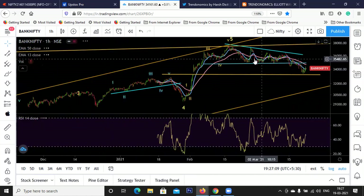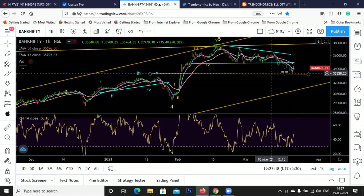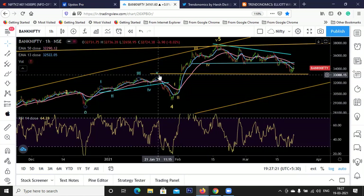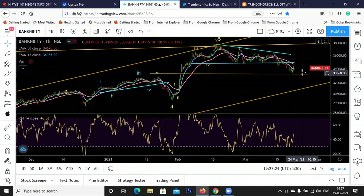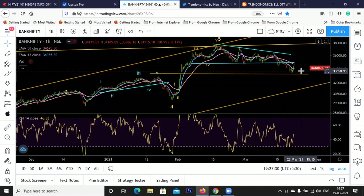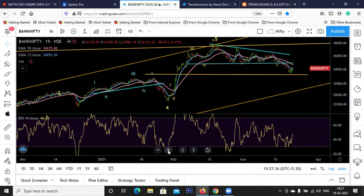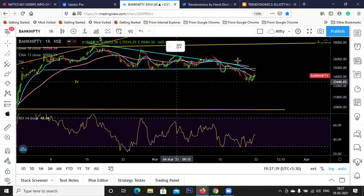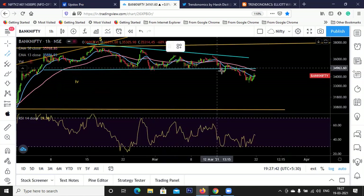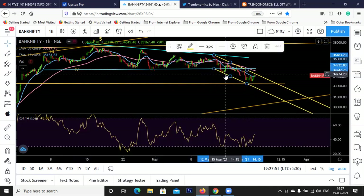Bank Nifty is still below this resistance zone and it looked like a descending triangle breakdown - we should be going down. But we tested this gap and I said 33,100 to 33,000 could be the minimum target. That minimum target on Bank Nifty has been done. Unless and until we get a five-wave rally, I won't be sure whether the correction is over in Bank Nifty. Wait and watch for a clear bullish signal.